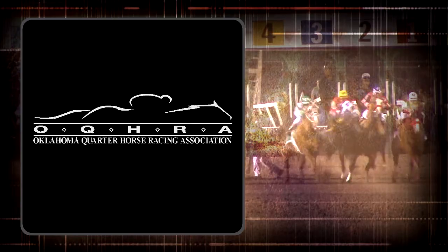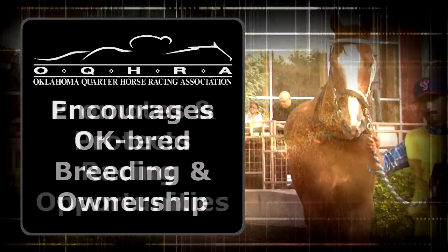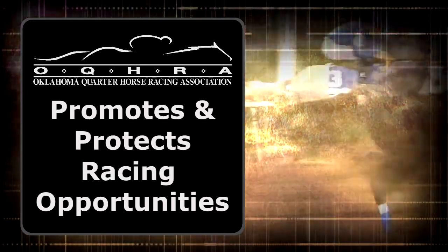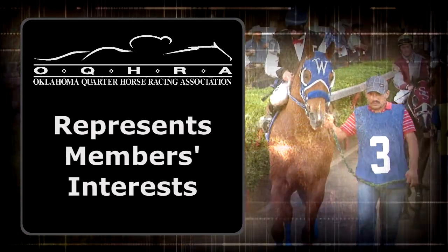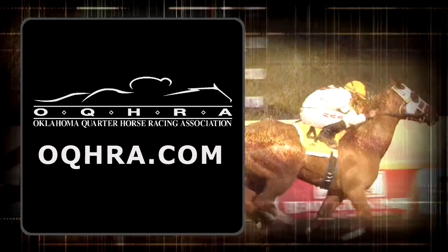Oklahoma Quarter Horse Racing Association encourages the breeding and ownership of Oklahoma bred horses, promotes and protects racing opportunities in the state, and represents our members' interests at the state capitol. Learn more at OQHRA.com.